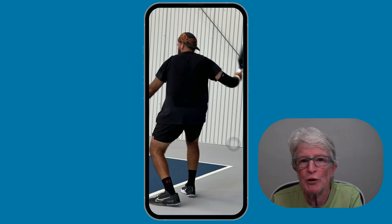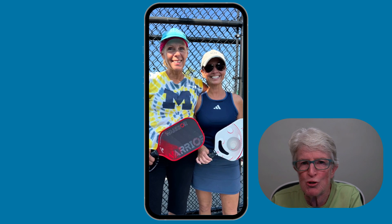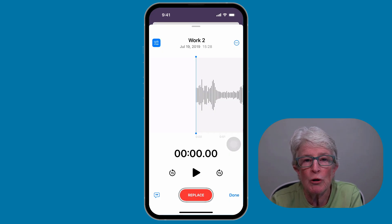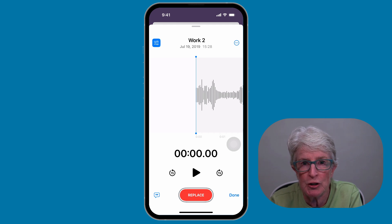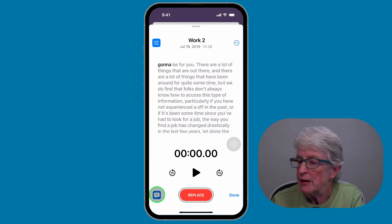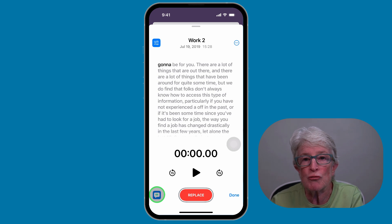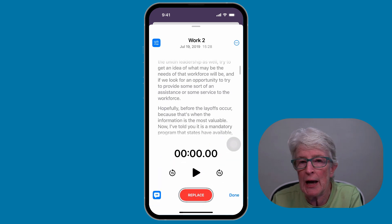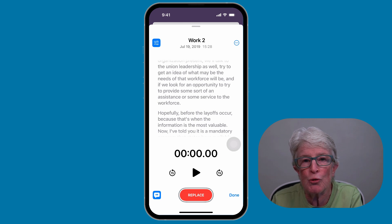In iOS 18.1, you can turn long recordings into digestible content with the new transcription feature. When you record audio in apps like Voice Memos — which I have open right now with a recording — if I tap on the transcription feature in the bottom left corner, you'll see it provides a transcript of the Voice Memo. This will also work in apps like Notes and anywhere you can add audio — you'll find the new transcription feature.